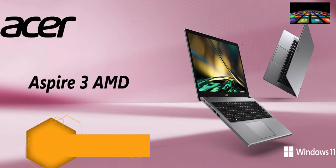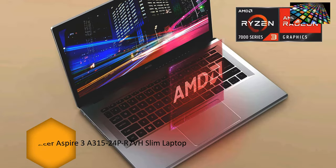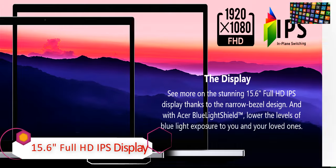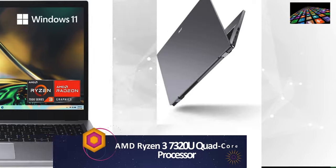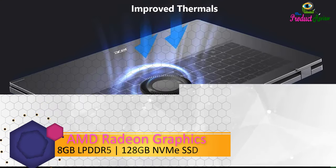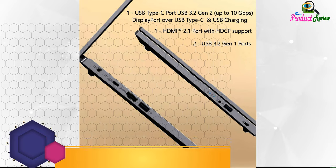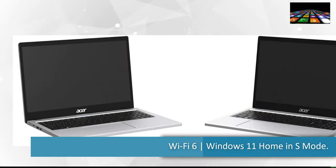Acer Aspire 3A, 315-24PR7VH, slim laptop, 15.6 Full HD IPS display, AMD Ryzen 3 7320U quad-core processor, AMD Radeon Graphics, 8GB LPDDR5, 128GB NVMe SSD, Wi-Fi 6, Windows 11 Home in S mode.